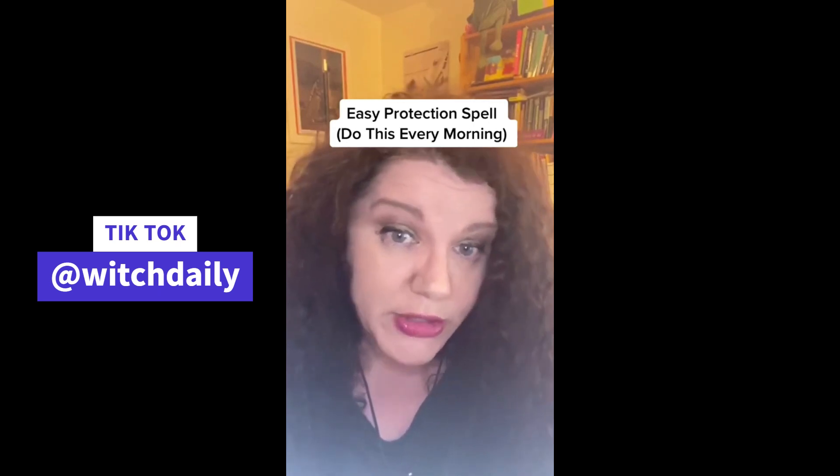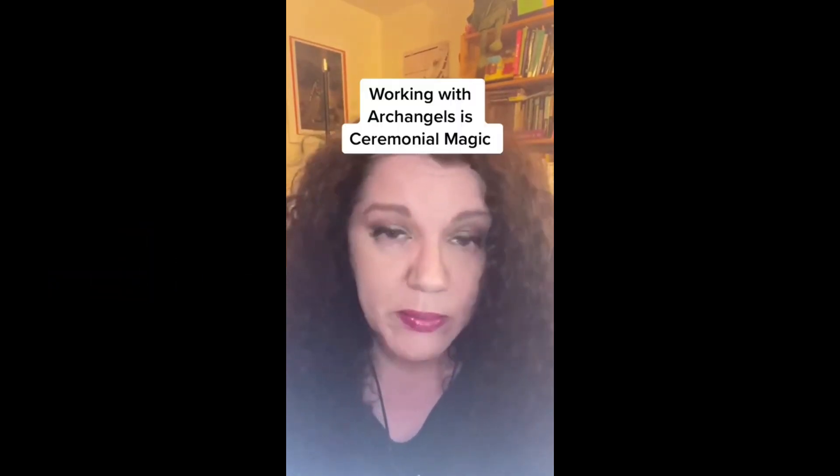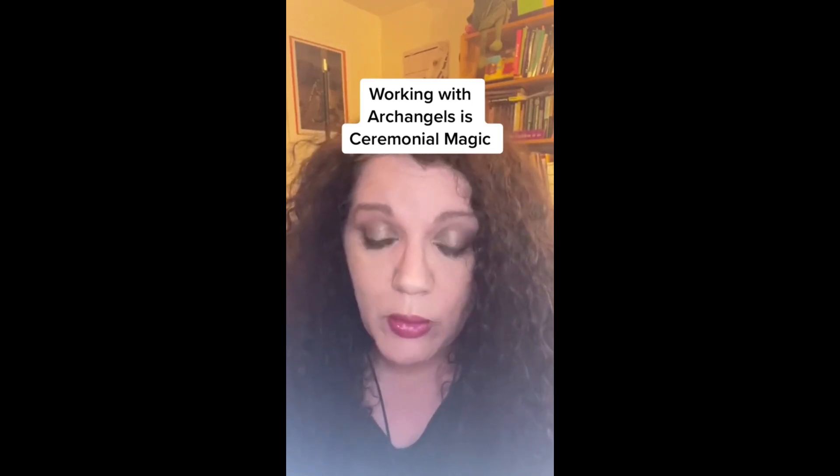I get asked a lot about protection spells. We're going to do an everyday protection spell that you can do. This is more from ceremonial magic than from Wiccan or witchcraft practice because it calls on the archangels.